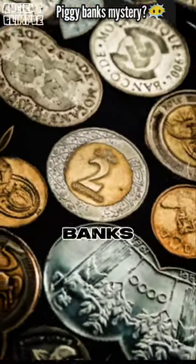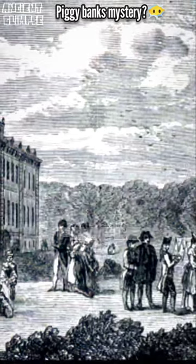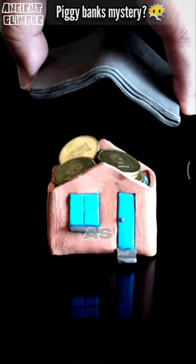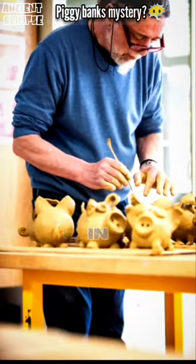Have you ever noticed why coin banks are often shaped like pigs? Well, it is because long ago the jars in which people saved money were made with a clay called pike. The jars came to be known as pike jars, which the English potters misunderstood and made the containers in the shape of a pig.